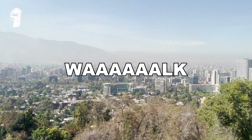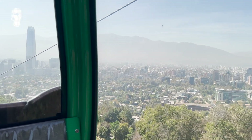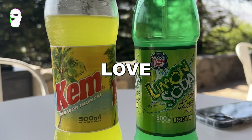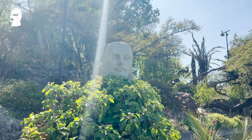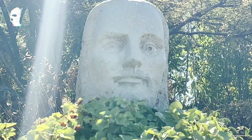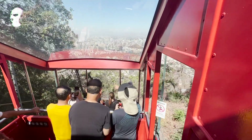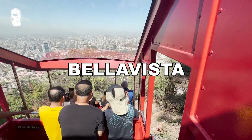The next day we went for a long walk around Santiago. We went up San Cristóbal Hill, had some soda, and then more walks around that hill. This is Jesus Christ — the statue of Jesus Christ — very cute. Then we took the elevator down to the neighborhood of Bella Vista.